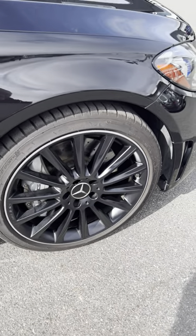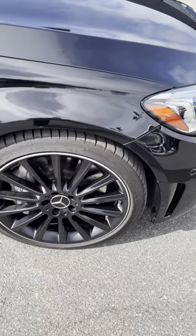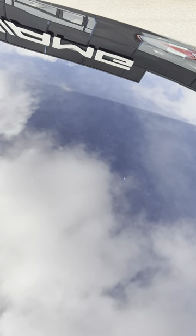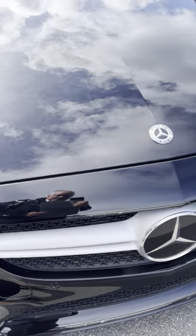Nothing too visible again on the wheels. Coming around to the interior — no rock chips or anything of that nature on the windshield. The body seems in really good shape, no door dings.